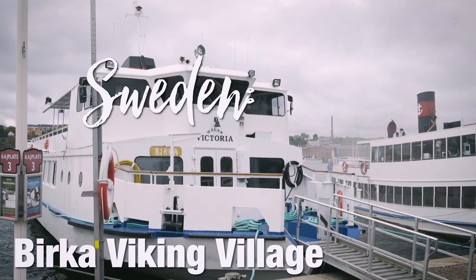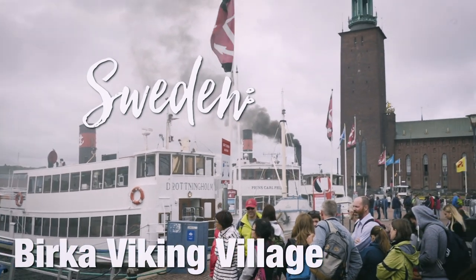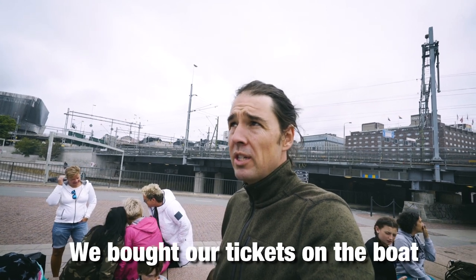TravelingMell.com. Good morning travelers. We are headed up to Birka, which is a living history Viking museum. It's on an island and the only way to get there is by boat. So we are queued up and waiting to buy our tickets online with the Stroma company — the same company we used for our archipelago tour. It's just the boys today; we're going to do some hiking. Thanks for coming along and we'll see what happens.